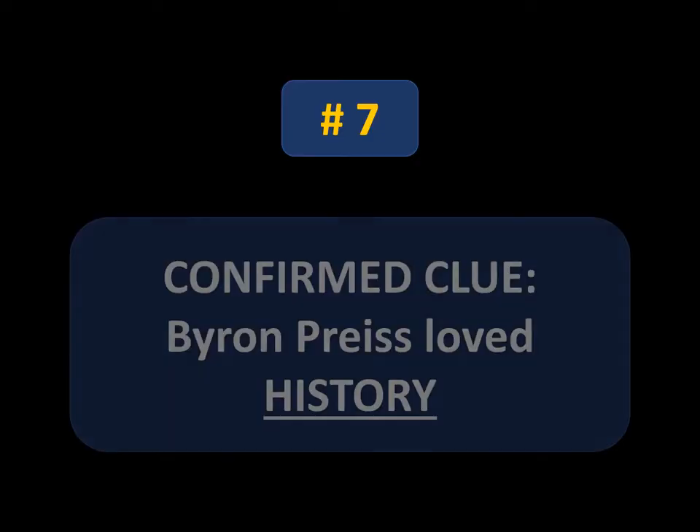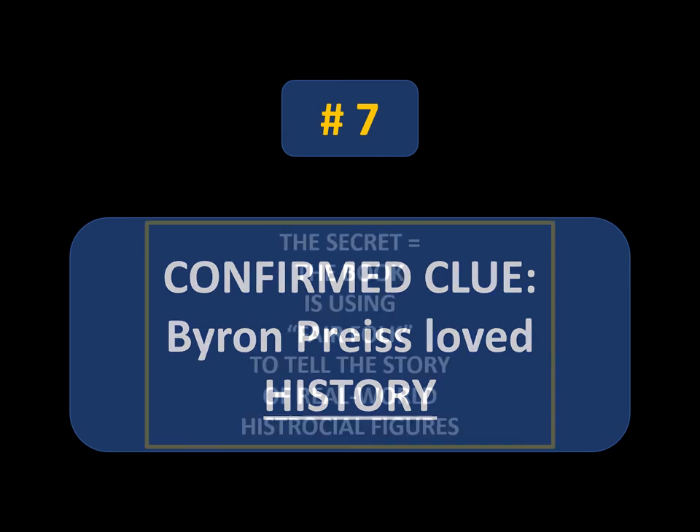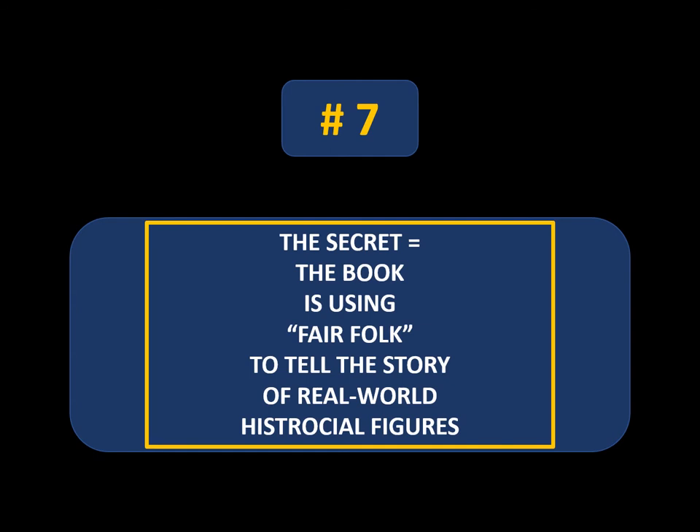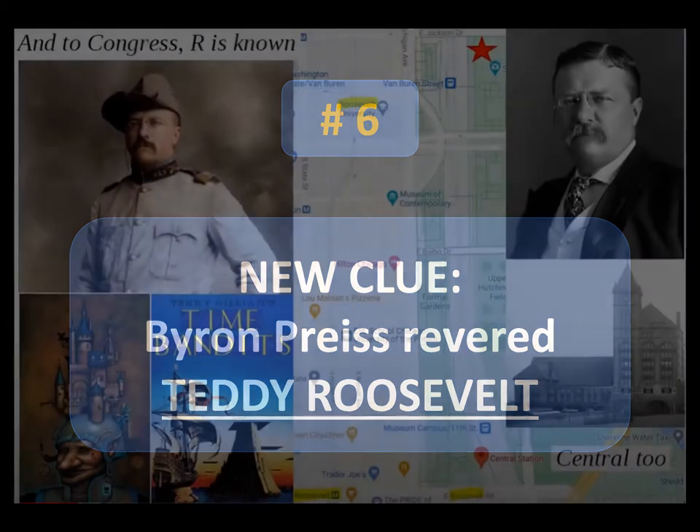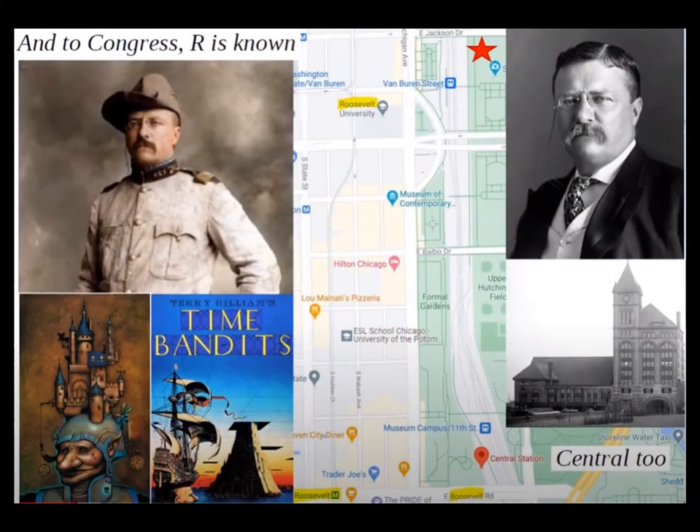Number seven. The confirmed clue is that Byron Price loved history, which I personally suspected — though a lot of people disagreed. It is true, and I take it a step further: I believe the entire narrative of the book uses fairy folk to tell a story of real-life historical figures. Byron Price was also revealed to have revered Teddy Roosevelt, which I'm so excited about because I had just recently predicted that the Chicago puzzle is in fact all about Teddy Roosevelt.